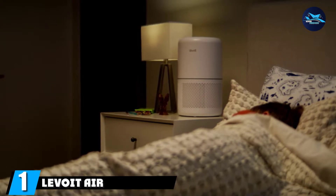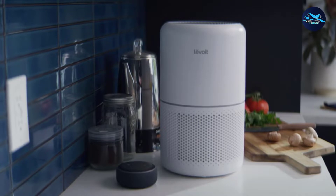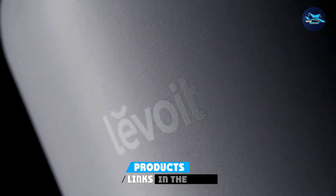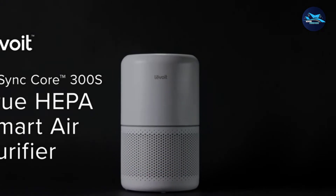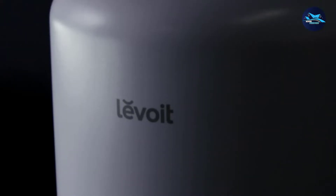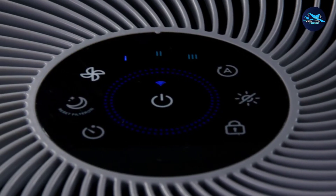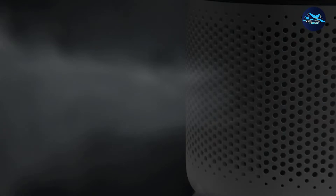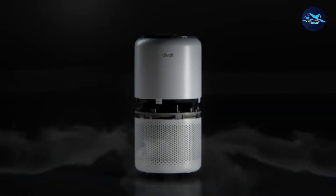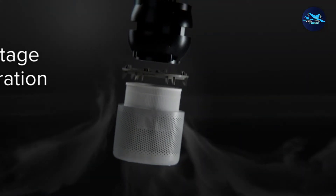At the first position of our list, we have the Levoit Air Purifiers for Home. The Levoit Core 300S makes use of a certified H13 True HEPA filter, which can be customized specially for all pet problems. The Levoit Core 300S's advanced air filtration technology captures 99.97% of pollutants as small as 0.3 microns. Because about 75% of cat dander particles are 5 to 10 microns in size and 25% are 2.5 microns or smaller, the Levoit Core 300S will easily resolve your pet allergies.